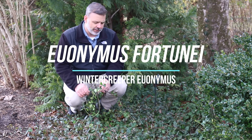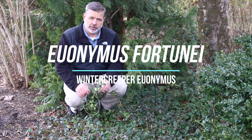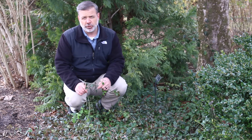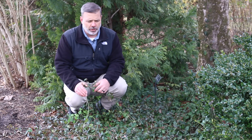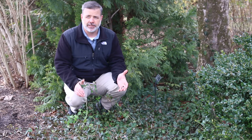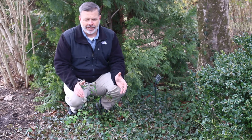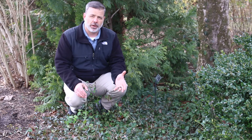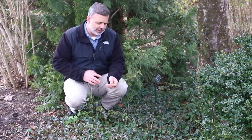Hey plant gang, this is a plant that I feel compelled to talk about, but I don't really like it that much. This is Euonymus fortunii, winter creeper euonymus, and here we're actually in a spot at the State Botanical Garden of Tennessee where we've tried to eradicate it unsuccessfully and it continues to come back. It's a very hard plant to get rid of once it's established.